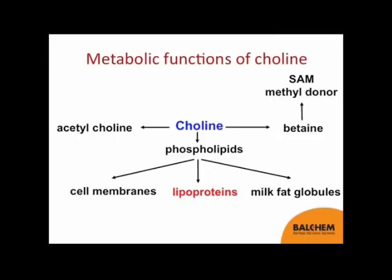To give a little background, choline is actually a very important compound in the animal. It serves many functions. Choline can serve as a precursor for acetylcholine and is very critical in nerve transmission. Choline can be metabolized initially to betaine and then further on to S-adenosylmethionine or SAM, which is a methyl donor, contributing one-carbon molecules in many biochemical reactions.